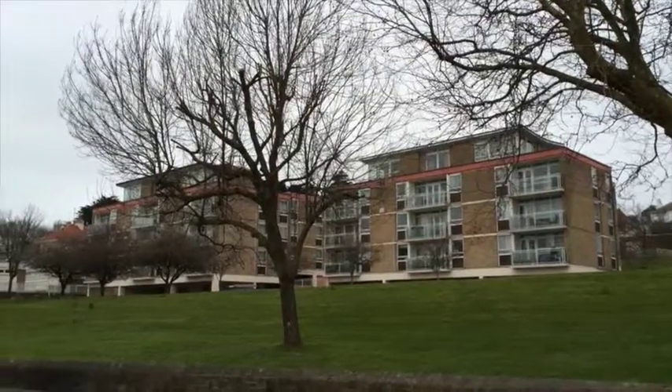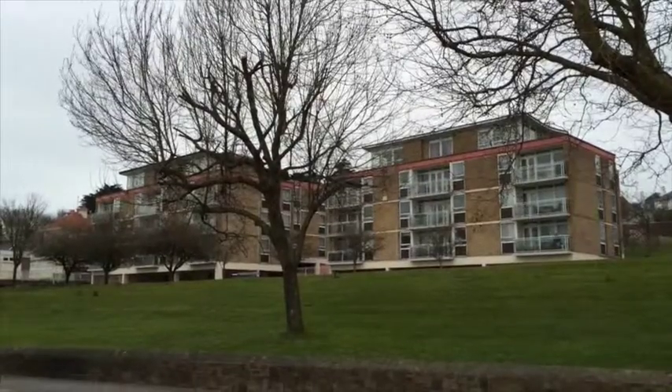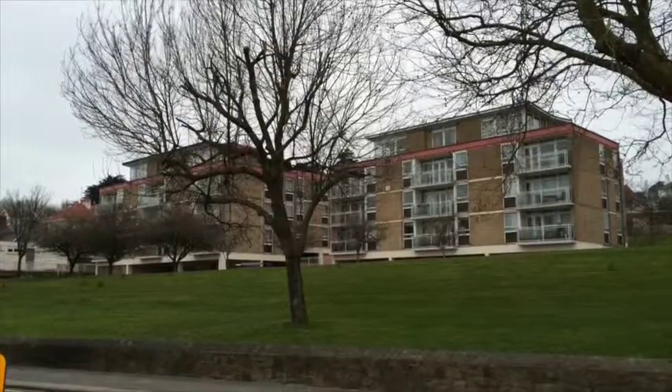If all else fails we'd dearly love to save this protected open space. It has important amenity space, a pocket park, and serves as a buffer between this development and its neighbours across the road.